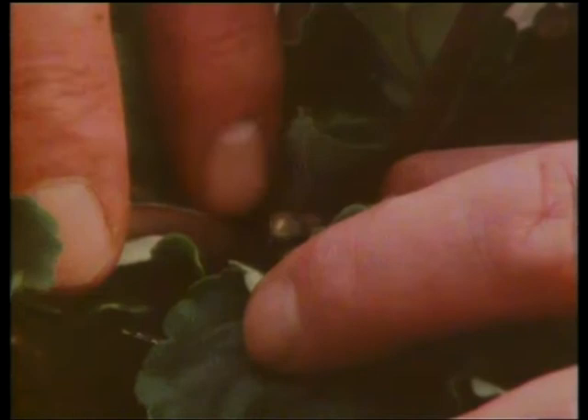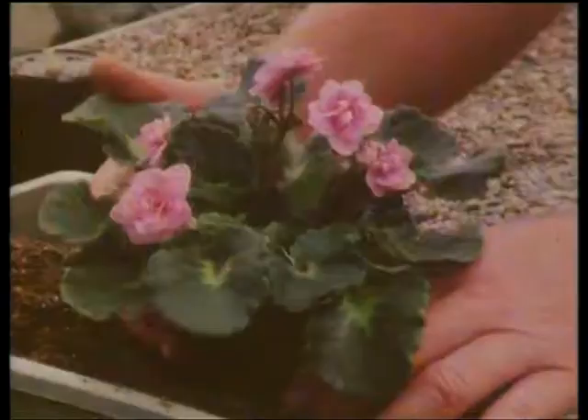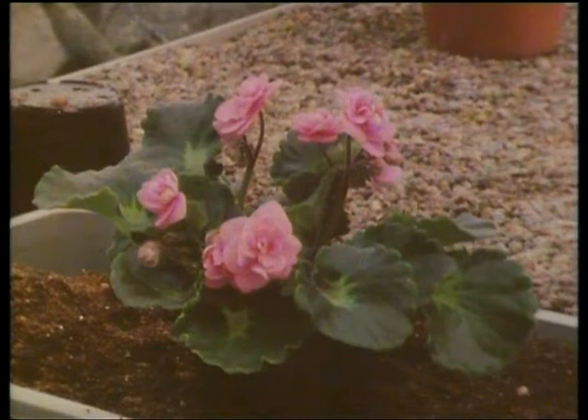You can try changing the environment — give it a change of room, put it in the bathroom, somewhere different. Check your cultivations: make sure your temperature is right, your feeding is right, your watering is right. And then finally, as a last resort, increase the potash in the feed — give it a high potash feed. A lot of trouble, yes. But when you look at that plant, you appreciate why the St. Paulia, the African violet, is one of the most popular of houseplants. Deservedly so — what a guest to welcome into your house.